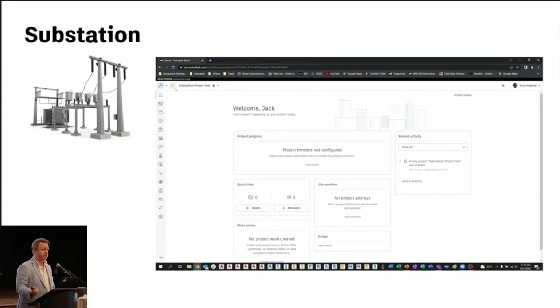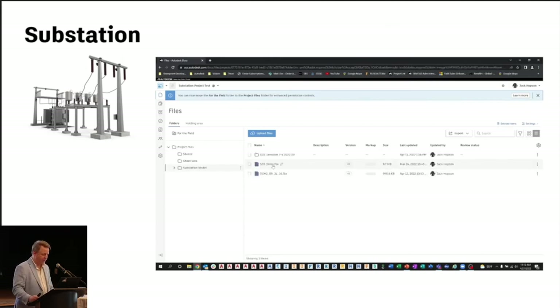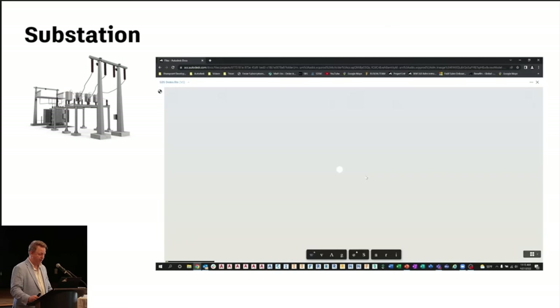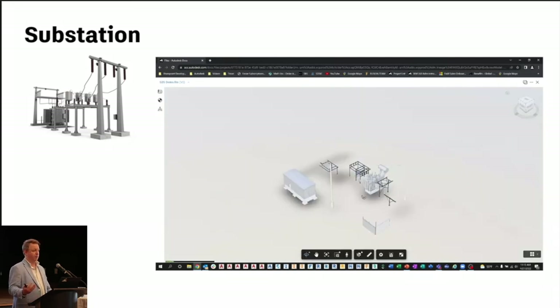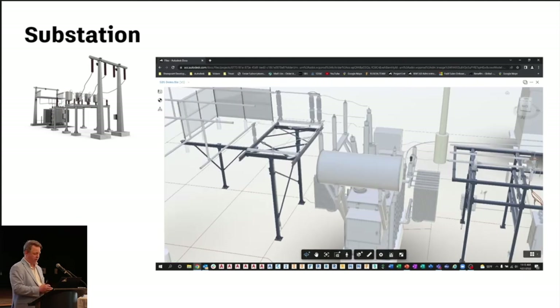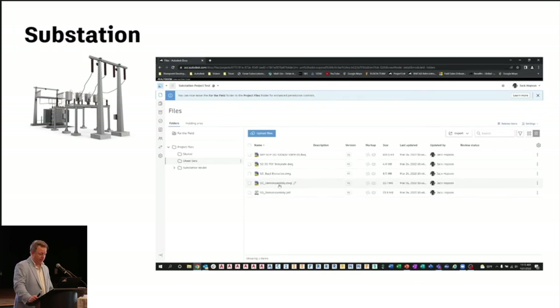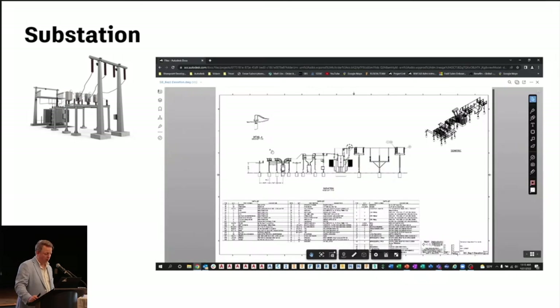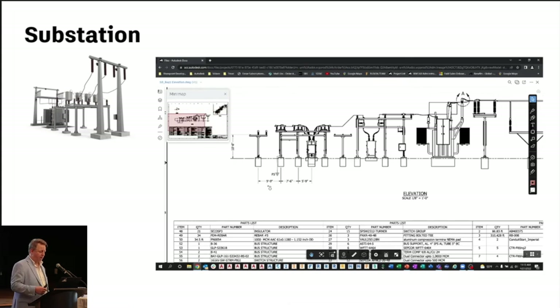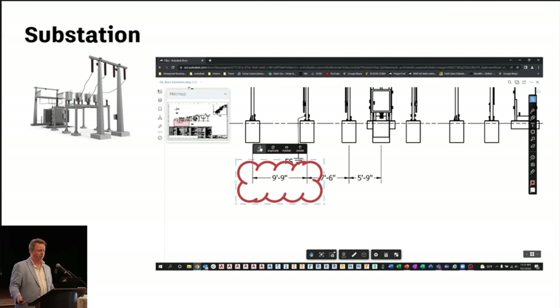Distribution doesn't stop there — we have substations as well. If we're modeling our substations and creating 2D sheet sets, we can do review in-house and markups out in the field. Here's an FBX file of a 3D substation out of Inventor — right through the browser you're able to look at that 3D model, zoom in, look around. More importantly, the 2D sheet sets that come from that — whether I'm doing a review in the office or out in the field doing markup, I can zoom into the browser or the PlanGrid app. If it says nine foot nine inches and it's actually ten, I can simply use a markup tool — whether that's the browser toolset or your Apple Pen to mark it out freehand.